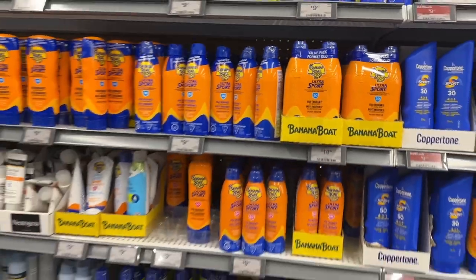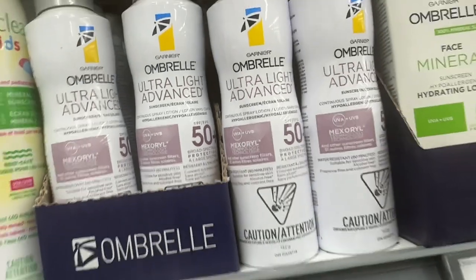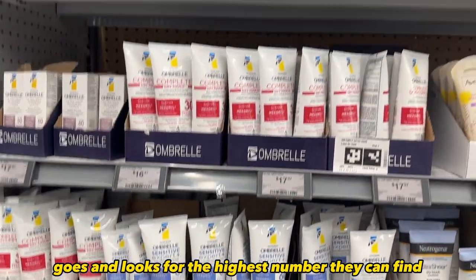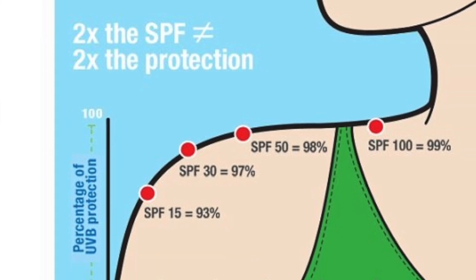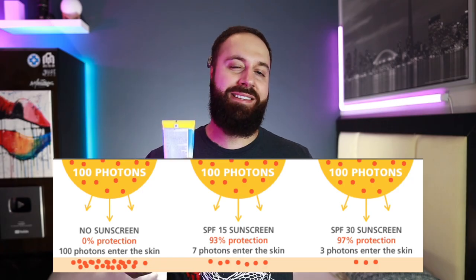Let's talk about SPF, because this is the one thing I believe everybody looks at first when buying sunscreen. SPF stands for sun protection factor — it's that big bolded number on the bottle. In the simplest terms, SPF means how well it protects your skin from getting a sunburn. Contrary to what people might think, SPF 30 isn't twice as strong as SPF 15. While SPF 15 blocks about 94% of the sun's rays, SPF 30 only blocks about 97% — only a slight 4% increase for double the SPF.